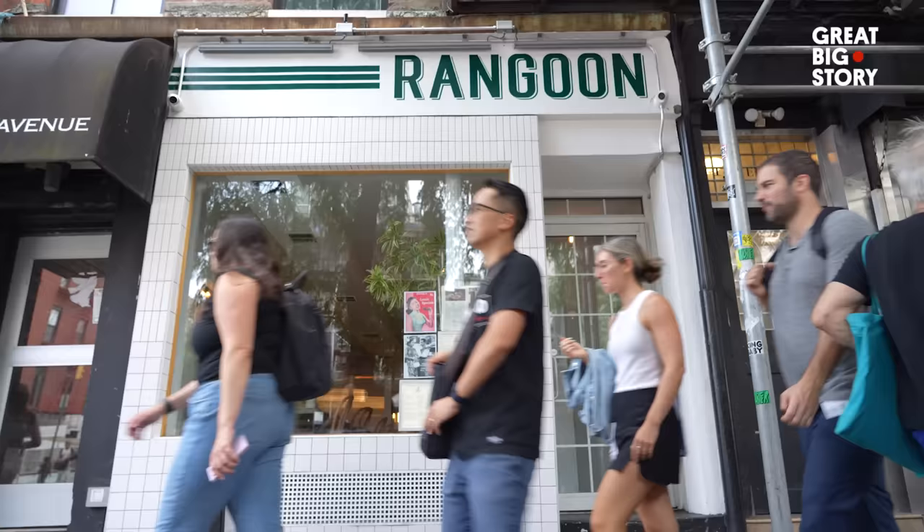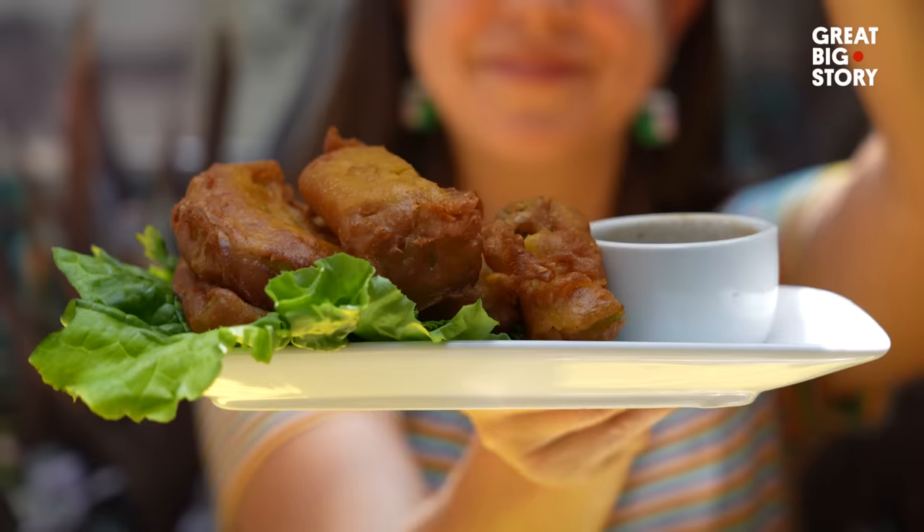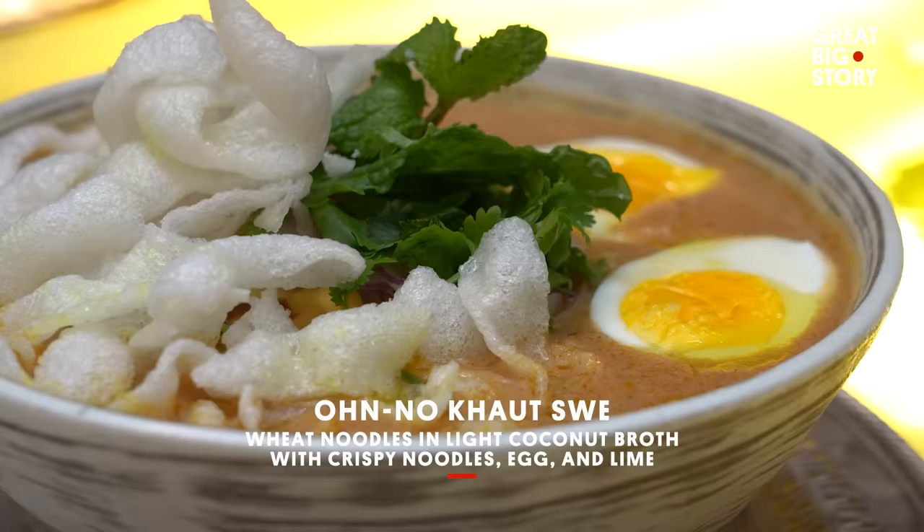Lucky for me and any other Burmese people living in New York City, there is a restaurant called Rangoon on 18th and 8th that serves traditional Burmese cuisine. So I got the La Pei To, as well as two other dishes that the staff recommended I try: the squash tempura and coconut chicken noodle soup.